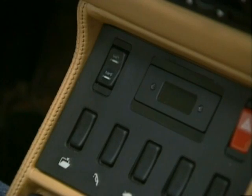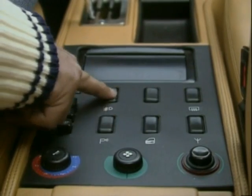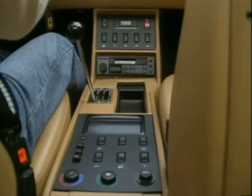Controls are actually organized by function and well marked. Naturally, if you are used to the hospital-like cleanliness of, say, a Japanese car, this bit of Italian anarchy will still unsettle you. But then, you take a Ferrari for what it is. If you don't like it, buy an NSX.